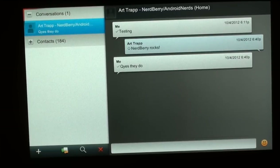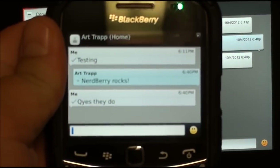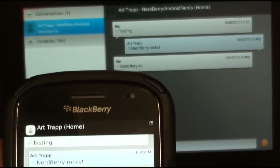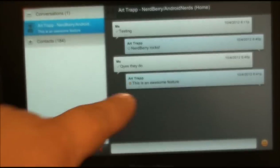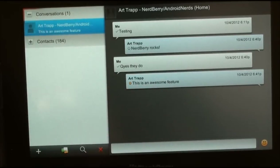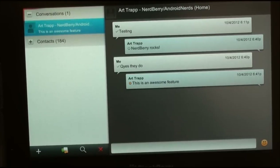Alright, so as you can see it works back and forth. And as you can see they are receiving on my BlackBerry, and there should be another one popping up any second. As you can see, this is an awesome feature and it is also right there on the Playbook. Now what I'm going to do is kind of turn off the Bluetooth keyboard.